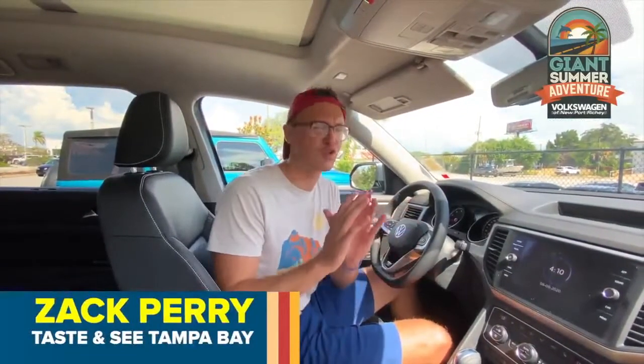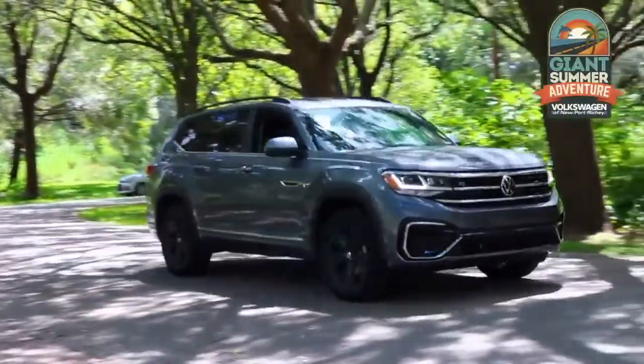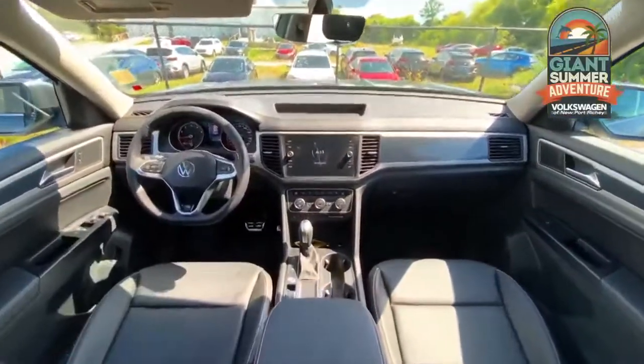Hey guys, today we're driving a beautiful brand new 2020 Atlas Cross Sport from Volkswagen of Newport Ritchie.